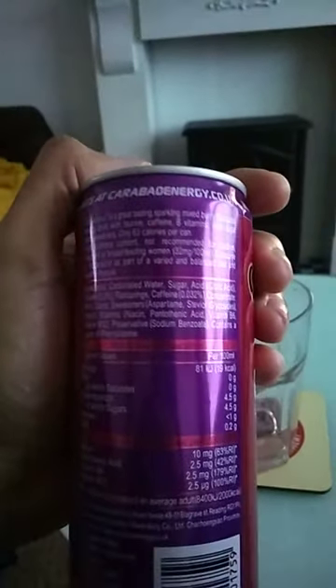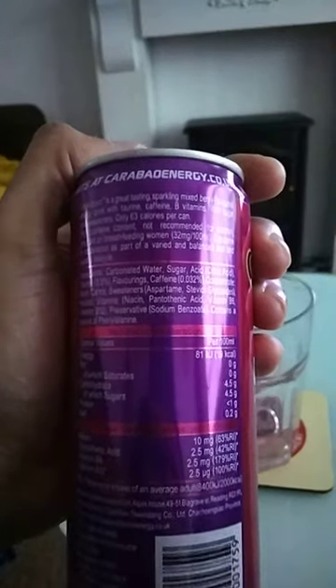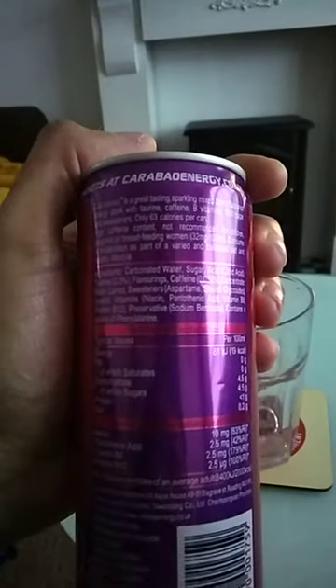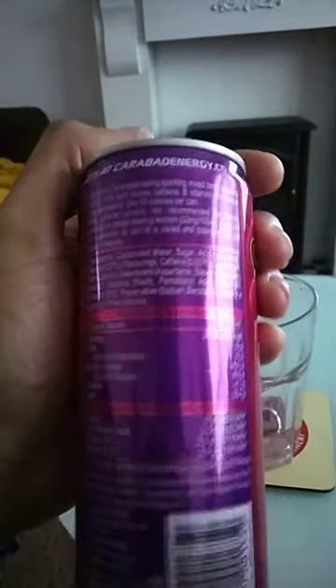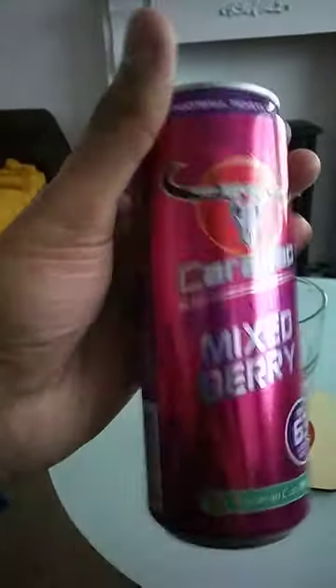Ingredients: carbonated sugar, water, acid, flavorings, caffeine, black carrot, sweeteners, vitamins and preservatives. Seems quite a healthy drink.